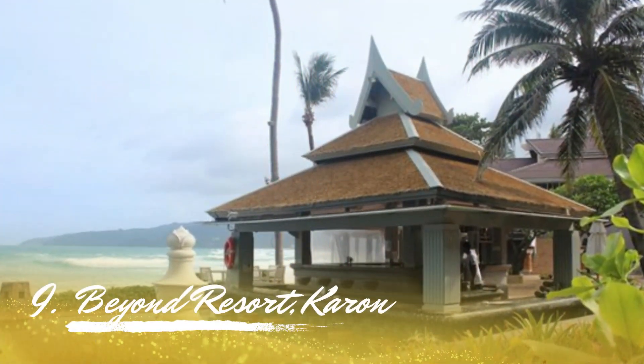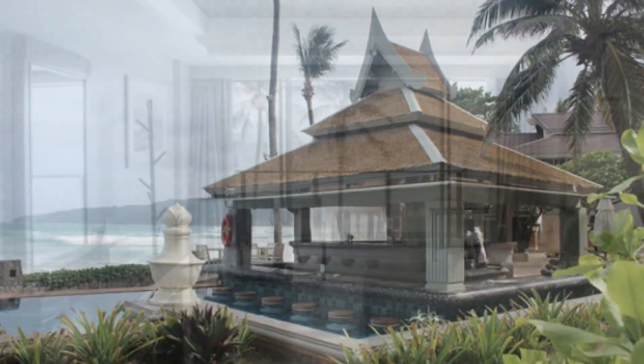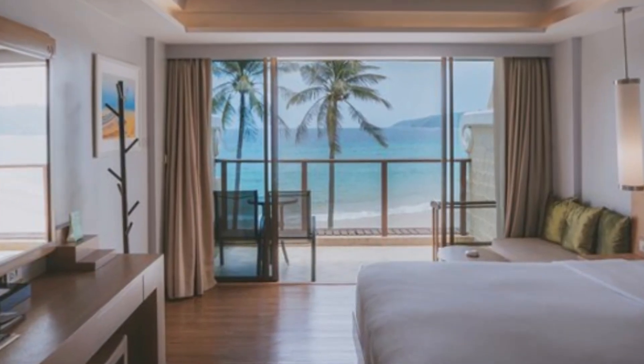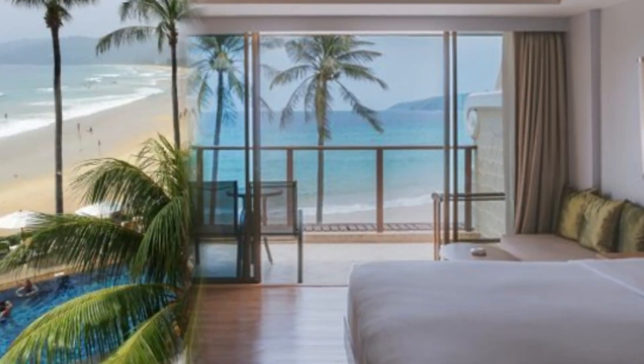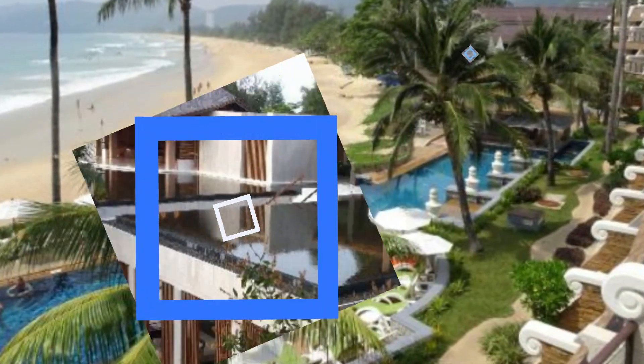Number 9: Beyond Resort Caron. On the list of top Phuket resorts, this resort is only for adults. Situated on one of Phuket's best beaches, Caron Beach, it's an idyllic getaway spot for couples and social gatherings. The apartments provide stunning views of the sea and individual balconies to start.